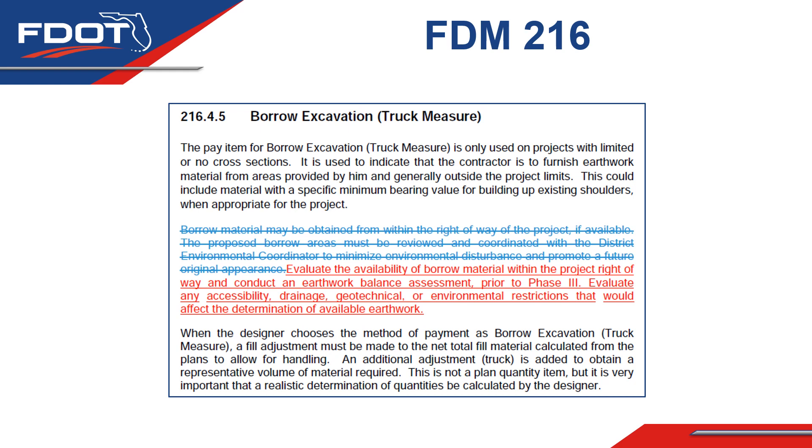Also, we encourage designers to propose excavation slopes to be in compliance with Figure 5-1 of the FDOT Drainage Manual to ensure that the site and side slopes are maintainable after construction.